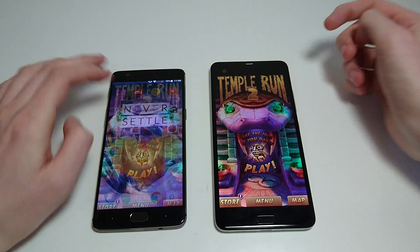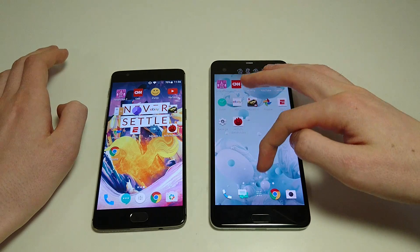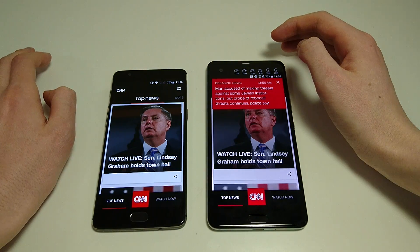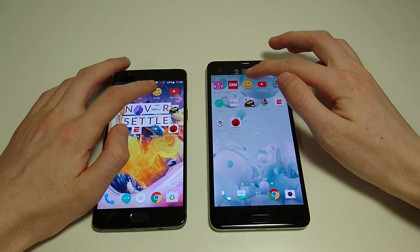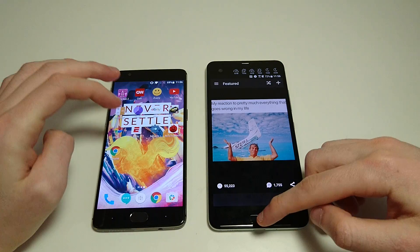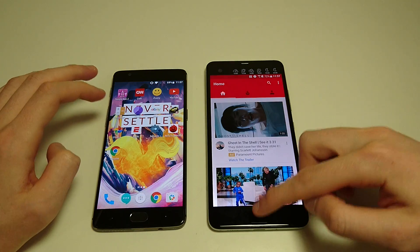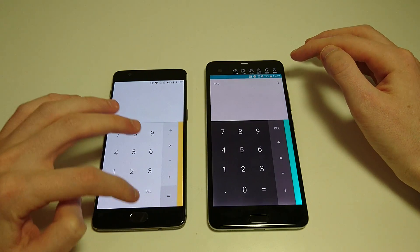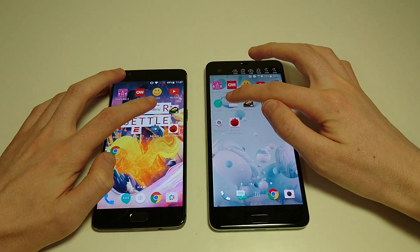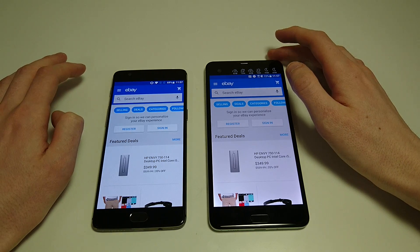I'm going to put the brightness up a little bit on the HTC. Next up CNN. One thing to note — the OnePlus screen definitely gets brighter than the HTC. Again that was OnePlus, then iFunny — OnePlus, YouTube — HTC there, calculator, clock — that looked like OnePlus, eBay. That was pretty close, I took my eye off it a little bit. Let me know in the comments.